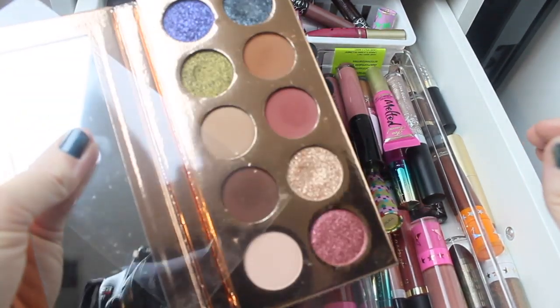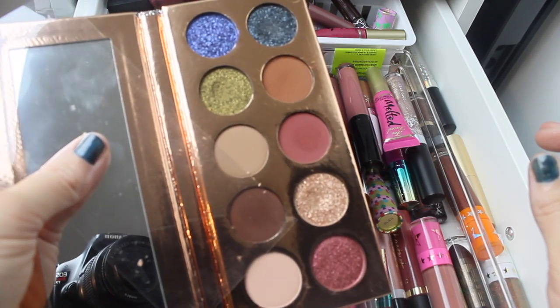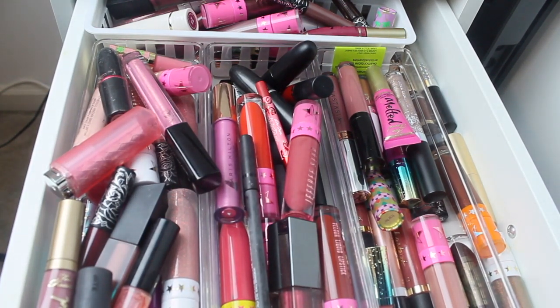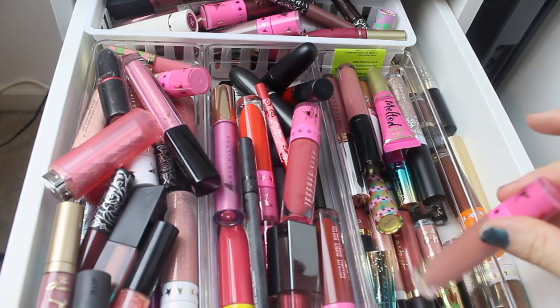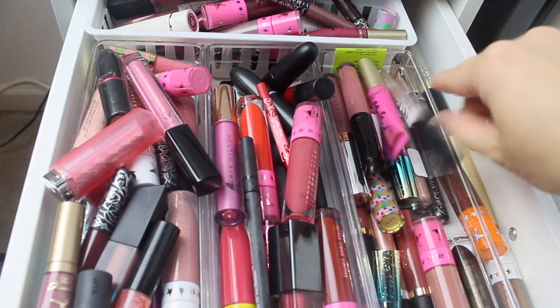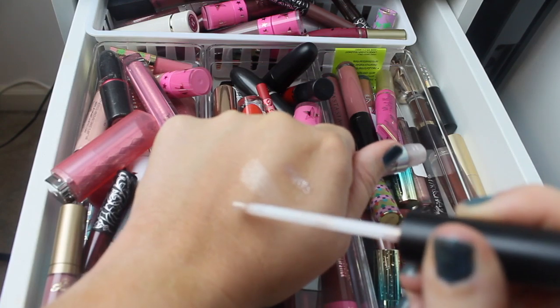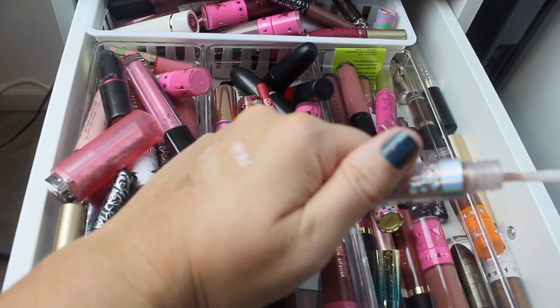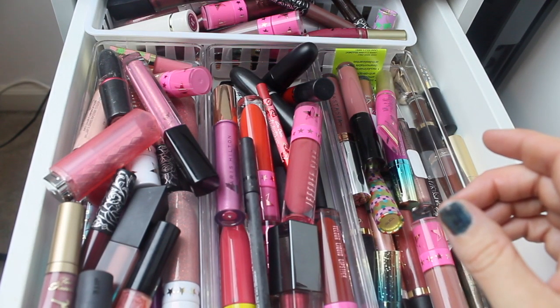I feel like I need to pull one or two more. We are not just going to have that Lime Crime. Let's pull maybe Celebrity Skin — actually no, I'm going to pull just a gloss. It's always good to have a gloss, and this one has some really cool shimmers. This is the ColourPop Villains Collection in Puppies — you guys know I love that one.